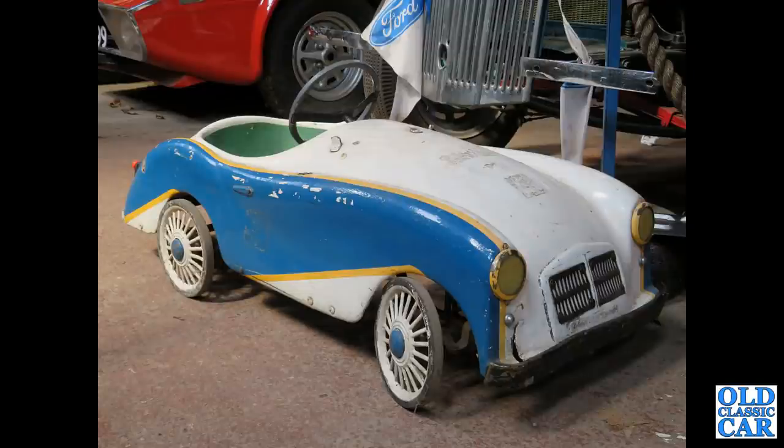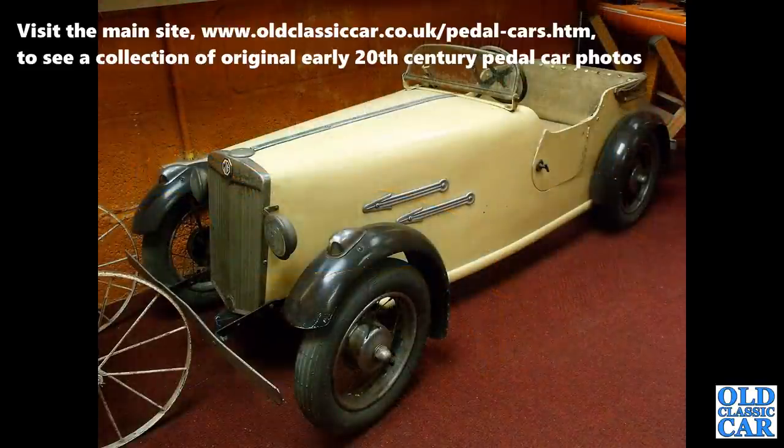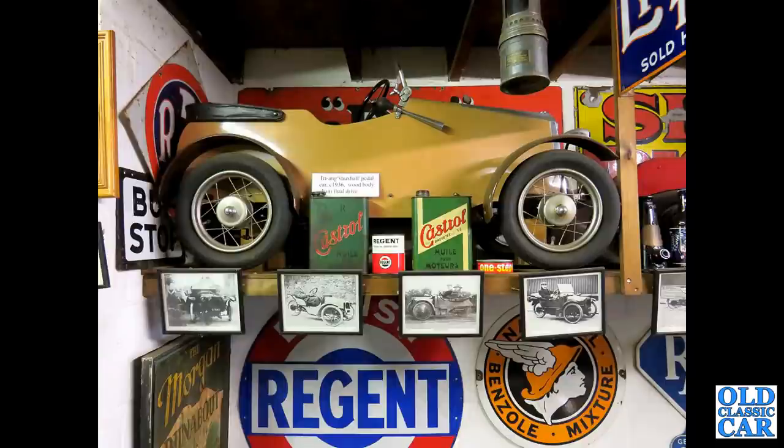Continuing with these vintage and classic pedal cars: a very rakish-looking MG here, a Triang example — very smart indeed, little headlamps, spoked wheels. And a little opening door. This Triang Vauxhall was spotted at the Morgan three-wheel Morgan Museum earlier this year, down in Kent — fantastic.